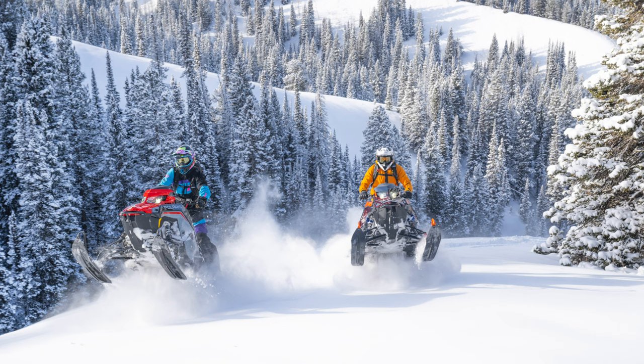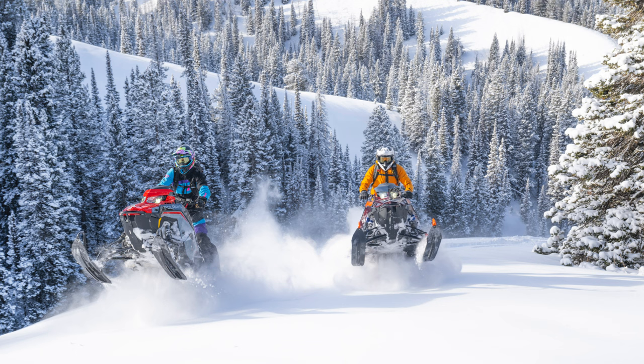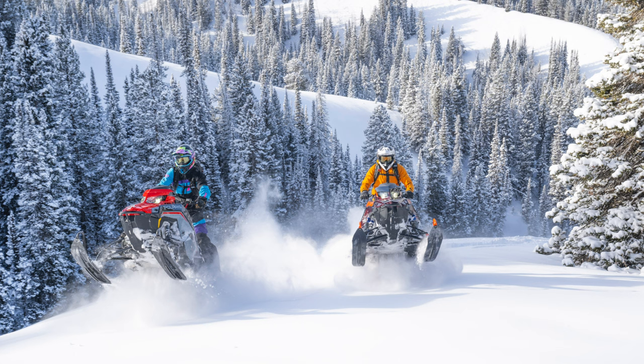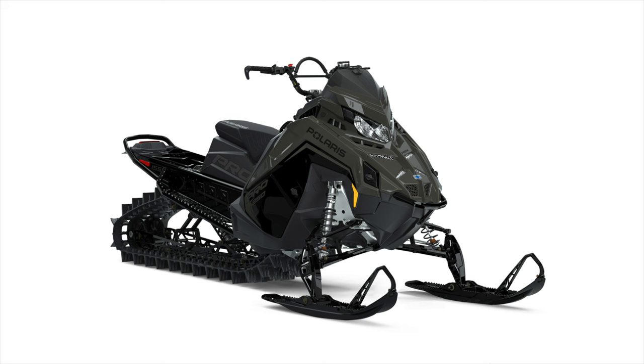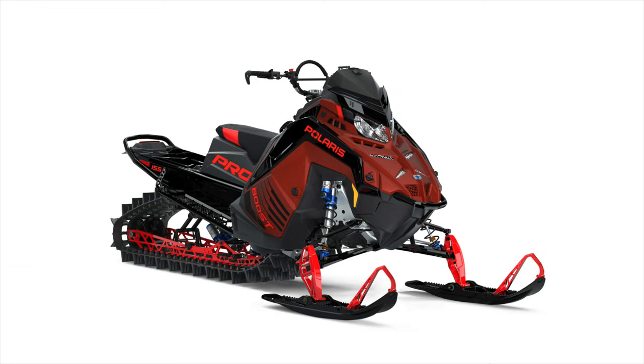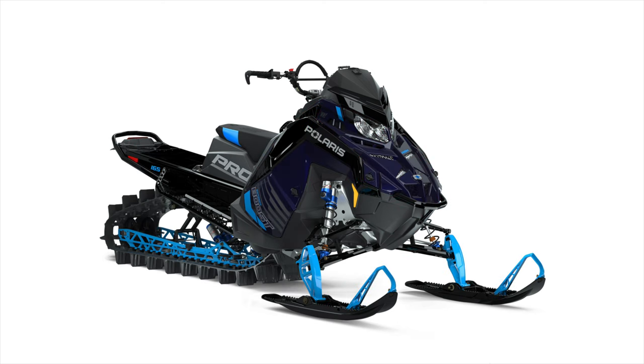Basically, you can Snow Check a Pro RMK or a Chaos RMK, and anything you Snow Check comes in the Matrix Slash chassis — that's the short tunnel, short cooler, no snow flap, tapered tunnel. If you Snow Check a Pro RMK, you can get it with an 850, a 9R, or Patriot Boost. The Pro RMK is available in just two track lengths — 155 or 165 — and in two track lug heights: 3.25-inch or 2.75-inch lugs.